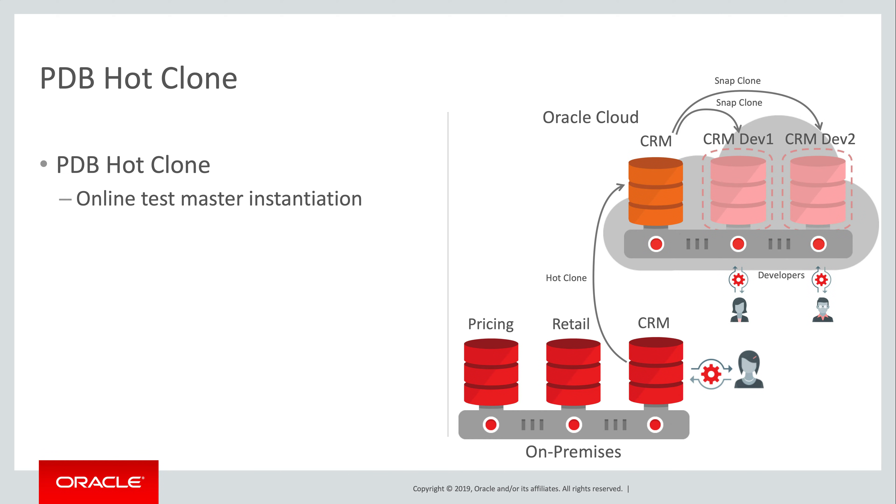Individual developers can provision their own snapshot clones from this golden master. Based on copy-on-write technology, these are highly storage efficient. They require negligible incremental storage and can therefore be provisioned very rapidly. The High Availability angle here is the ability to create, destroy, and recreate individual development environments very rapidly without impacting other developers.